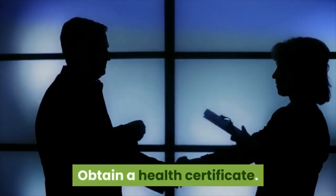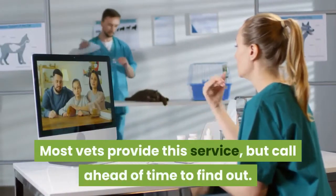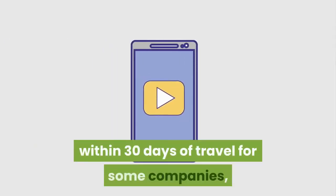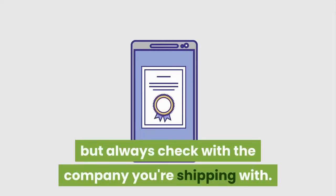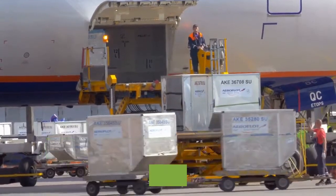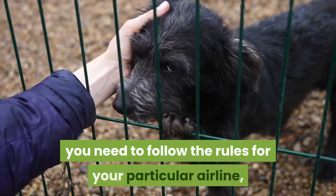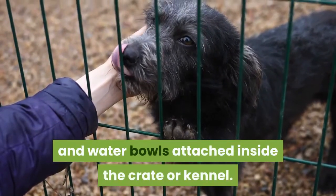Obtain a health certificate. Your vet needs to certify that your cat is in good health for travel. Most vets provide this service, but call ahead of time to find out. Your health certificate must be completed within 30 days of travel for some companies, but always check with the company you're shipping with. Follow the rules for airlines. In some cases, the shipping company will provide transportation to an airport where your pet will be put on a plane. In that case, you need to follow the rules for your particular airline, such as providing food and water bowls attached inside the crate or kennel.